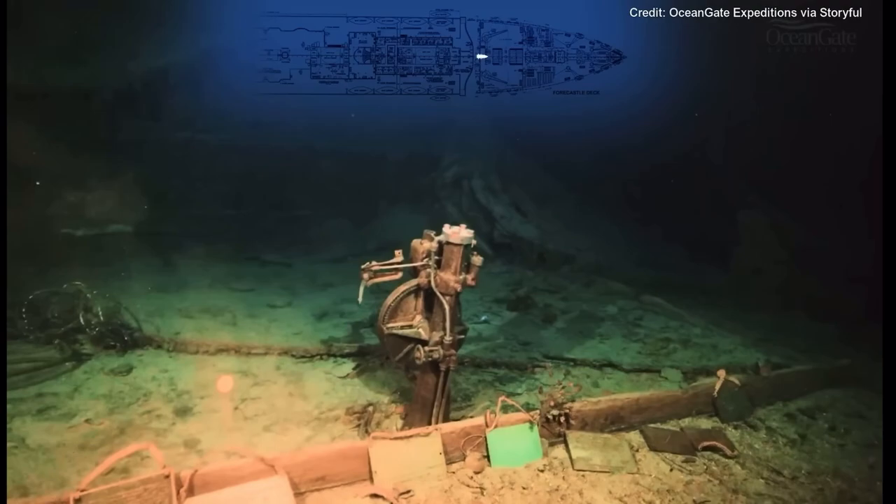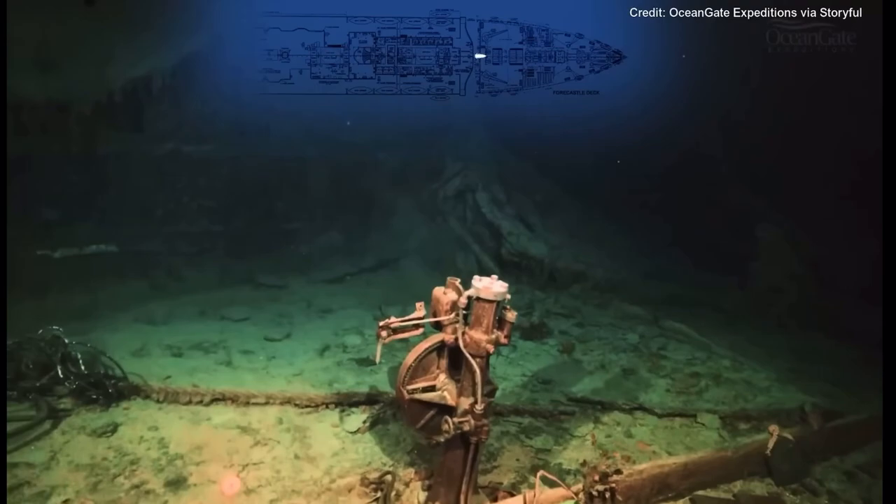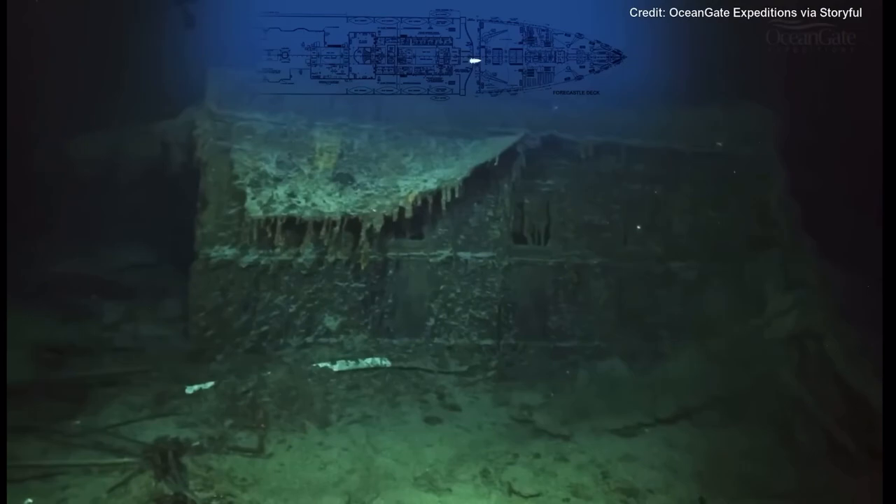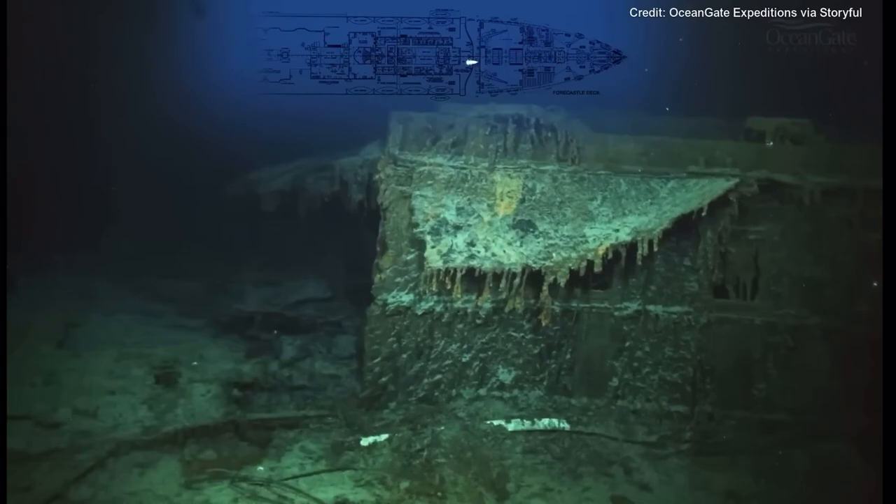The wall behind the telemotor is notable — what looks like three windows are actually dummy windows that were placed into the navigation room. They actually let light in from the open area and allowed air to ventilate down.